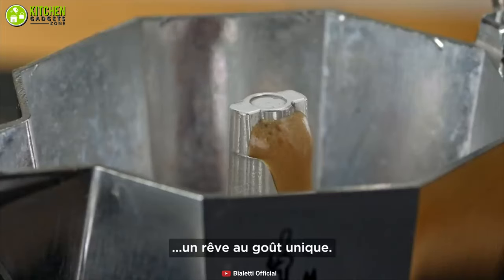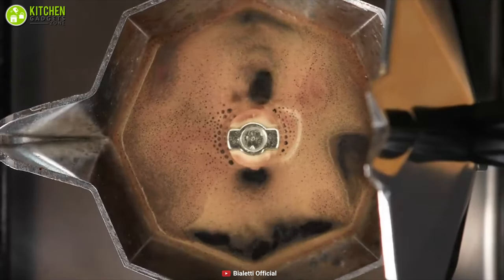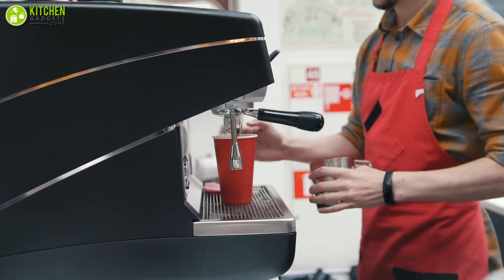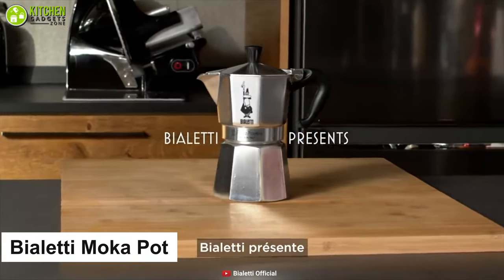A stovetop coffee maker is popular for producing a dark brew that's comparable to espresso, so it will fully satisfy your taste for a deep and dark cup of coffee. In case you don't want to invest in an actual espresso machine, you can go for the compact Bialetti Moka pot.